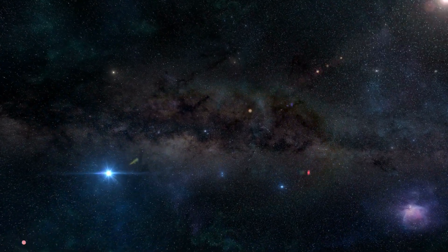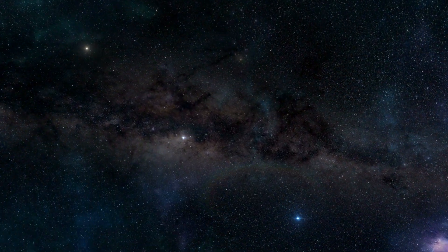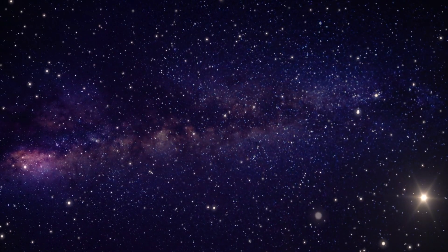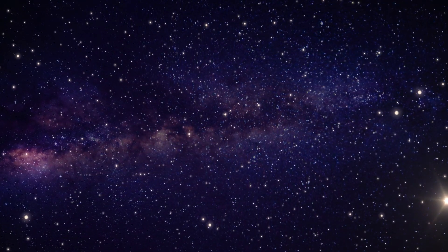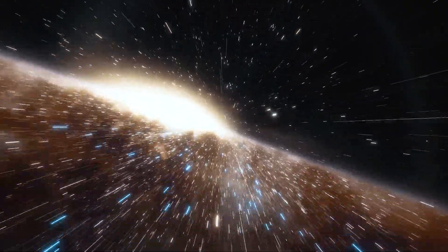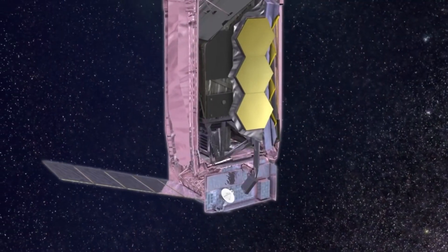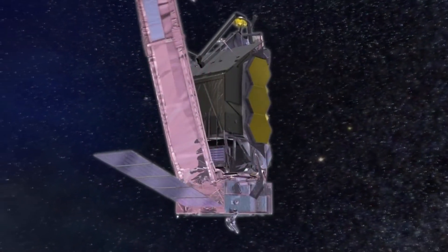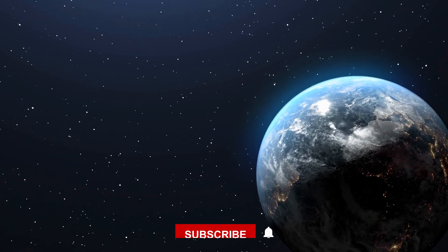The James Webb Space Telescope is perhaps one of the greatest and most expensive inventions of our lifetimes. It is one of the most advanced and best space observatories NASA has ever created. The JWST has succeeded in capturing some of the most incredible pictures of our galaxy, including breathtaking nebulas and star formations.